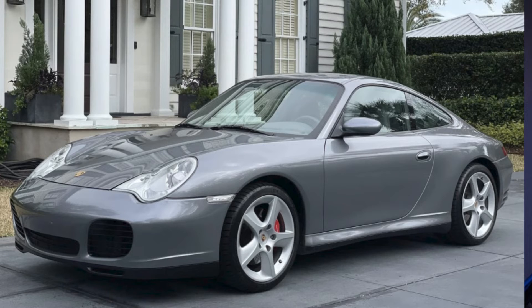A seal gray 2004 911 C4S with 50,000 miles sold for $55,000. This is big money for a non-turbo, non-GT3 996, but it has a great shape, one of the best in my opinion. I'd prefer black or blue interior rather than the gray, but it seems to be a good purchase, even at that price.